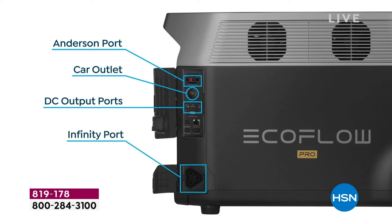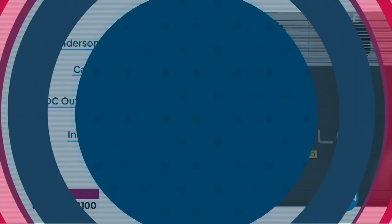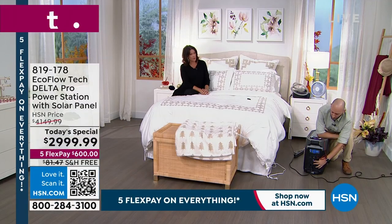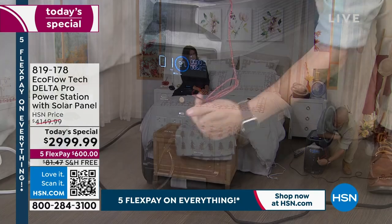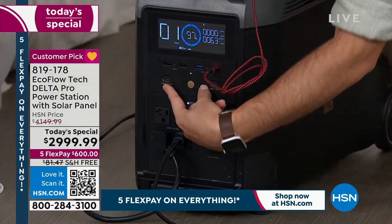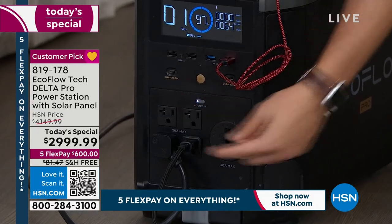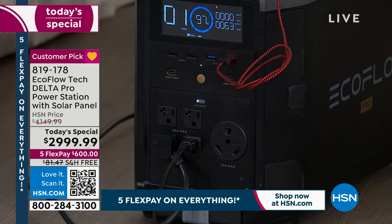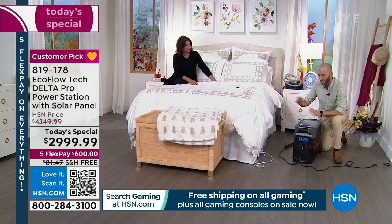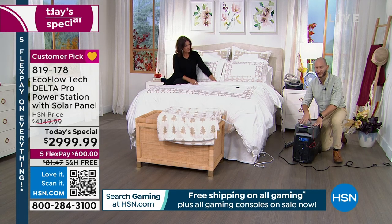We've got that 30-amp 120-volt plug on the front, four three-prong outlets on the front, four different USB ports, and two USB-C ports. That's just what's on the unit — go ahead and get a power strip and now you can expand the amount of outlets. If you pick up the extra battery, that won't have any additional outlets — only the outlets on the main unit.